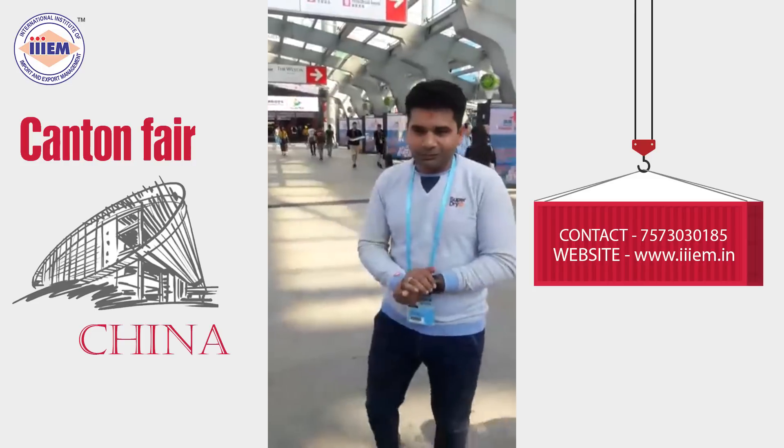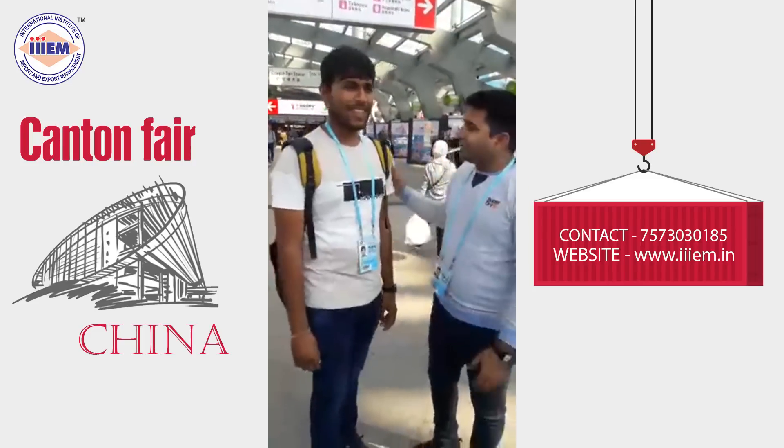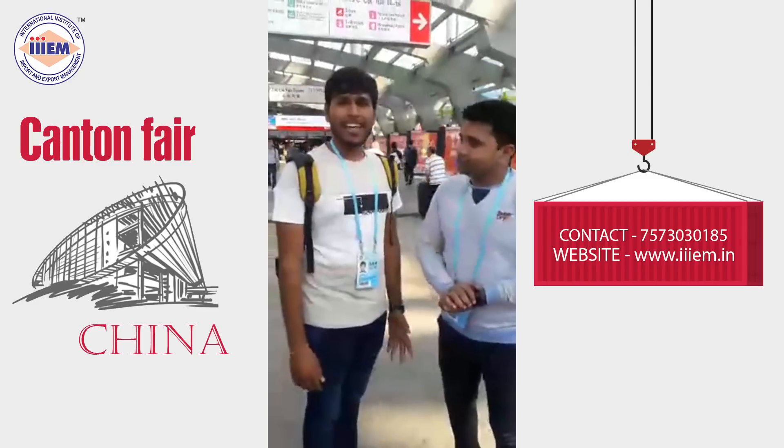We have another participant — Savan. Please come here. Savan is also from Surat. What was the opportunity you found here?